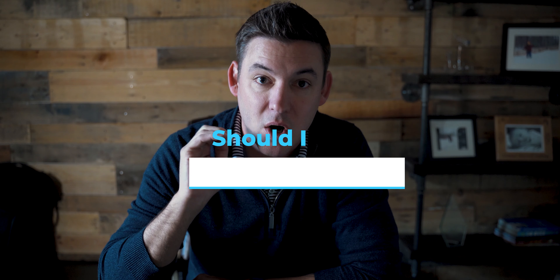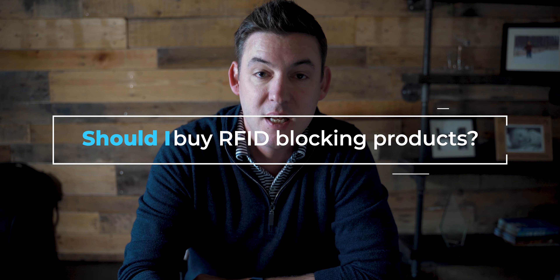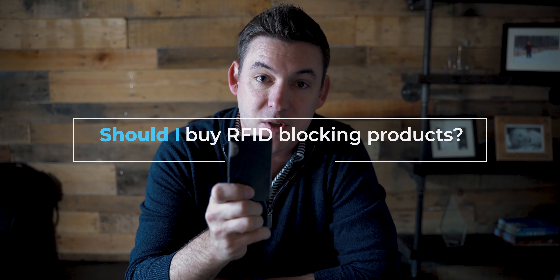Hey guys, how's it going? It's Rob Sutton and welcome to Tech Question Tuesday. Today we are answering the question: should I be buying RFID blocking products like this Ridge wallet that I just recently picked up? Let's get at it.